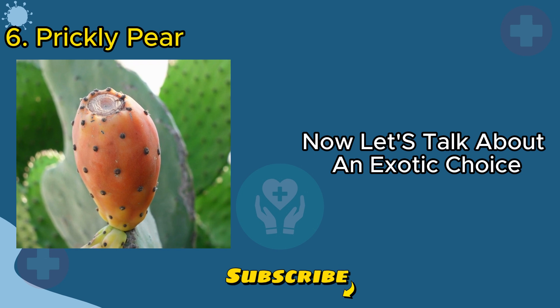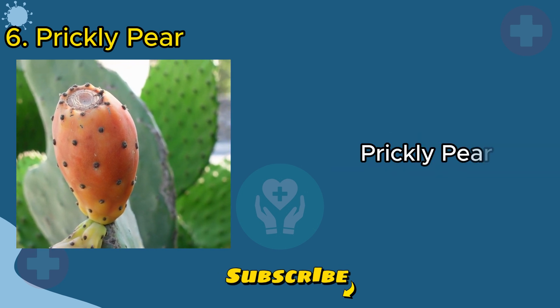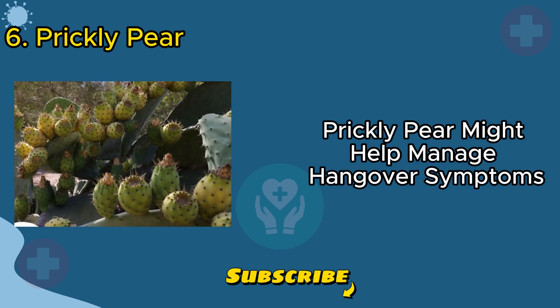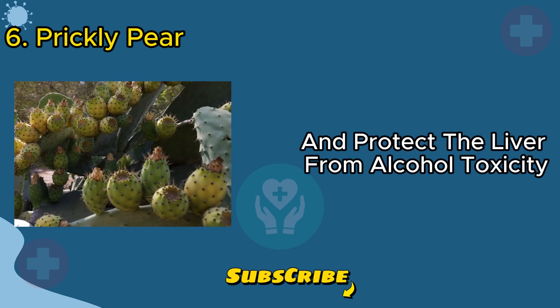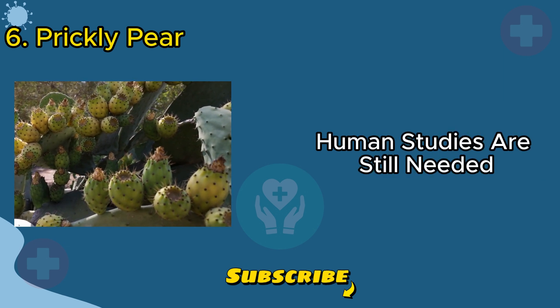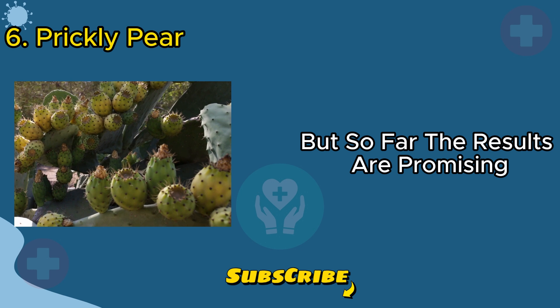Now let's talk about an exotic choice: prickly pear. Known for its use in traditional medicine, prickly pear might help manage hangover symptoms and protect the liver from alcohol toxicity. Human studies are still needed, but so far the results are promising.